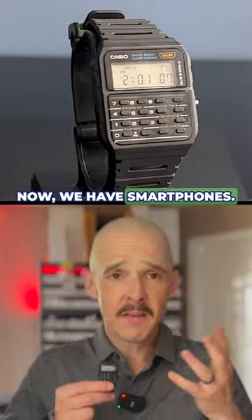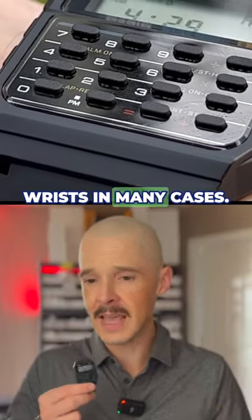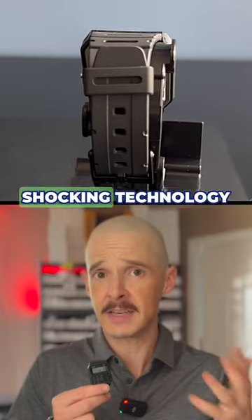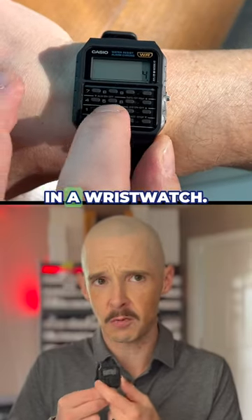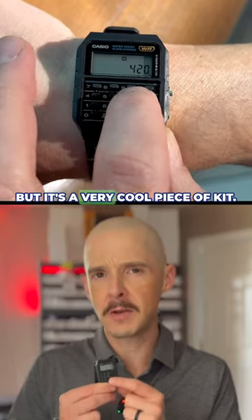Now we have smartphones, we have smart watches, we have calculators on our wrists in many cases, but this was brand new technology at the time and it was quite shocking technology to be able to put that in a wristwatch. If you had big fingers it's kind of tough to hit the buttons, but it's a very cool piece of kit.